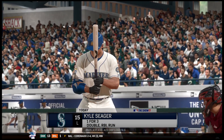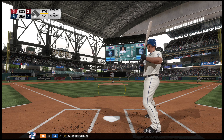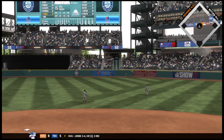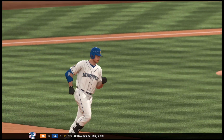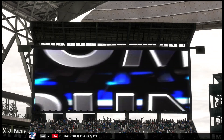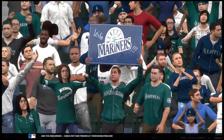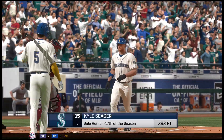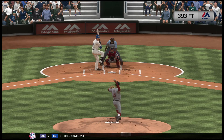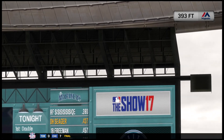Stepping into the box: Kyle Seager. He'll lift things off as they look to build on an already sizable lead. First delivery to him on the way — a swing and a drive sent out toward the gap. Slade racing back — out of here! A solo shot and they add another. A solo home run for Kyle Seager. How do you beat the shift? You hit it over the shift, of course. You can't play guys up in the sky, so he lifts this one up and out of here. It's now a six-run ballgame.